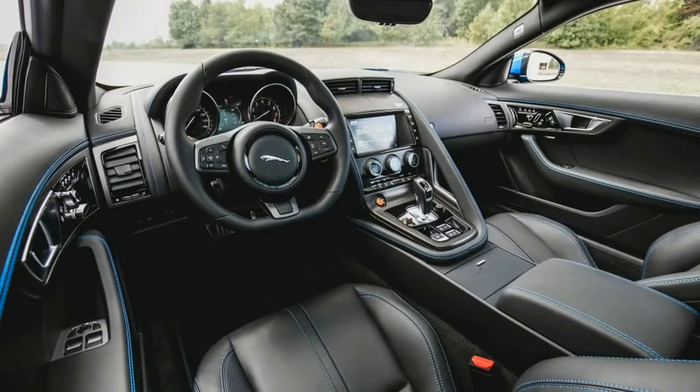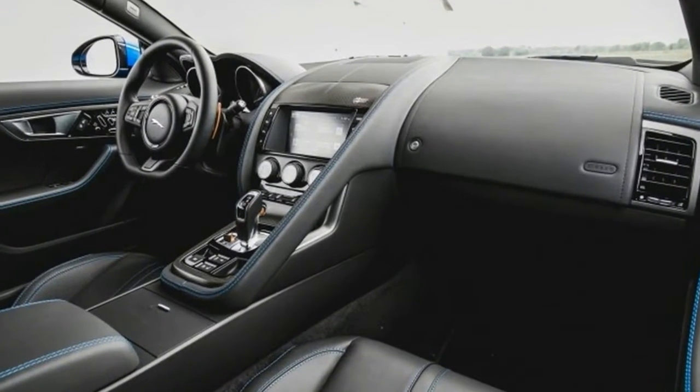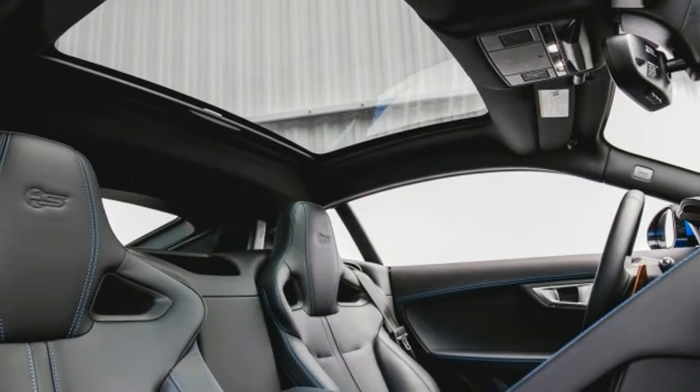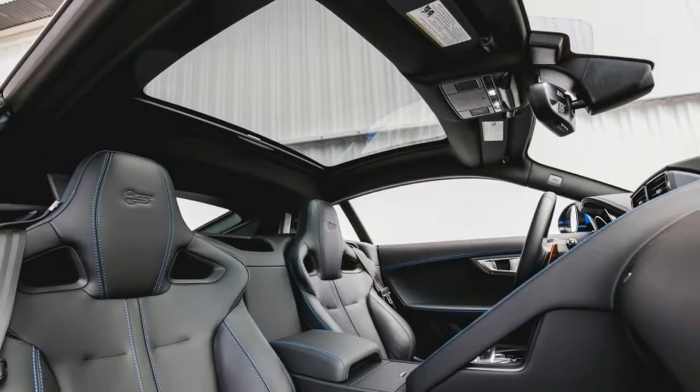exemplary powertrain positioning places this hottest of Jaguars on a par with the best in a distinguished class. Add competitive pricing, and the Jaguar F-Type makes a compelling case as a world-class sports car with a British accent.